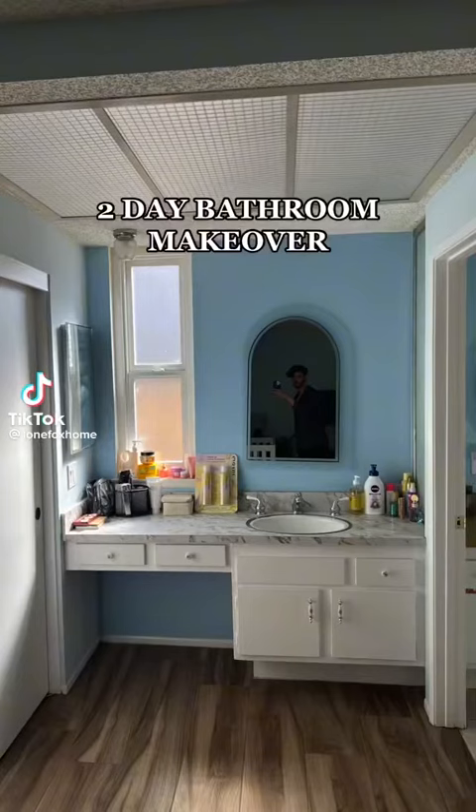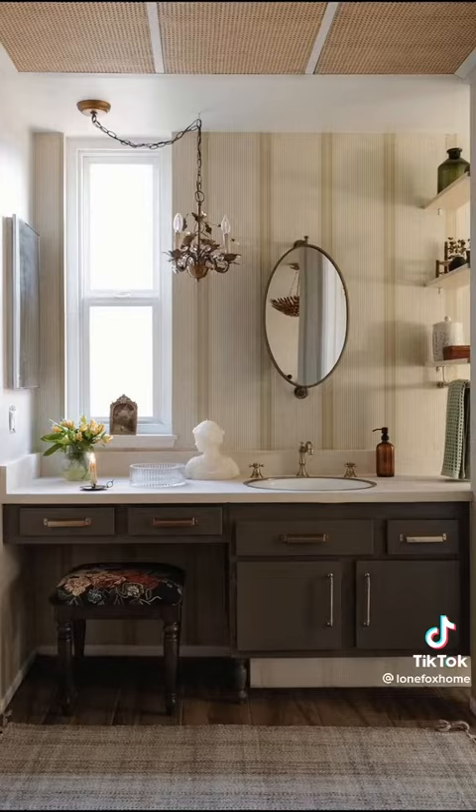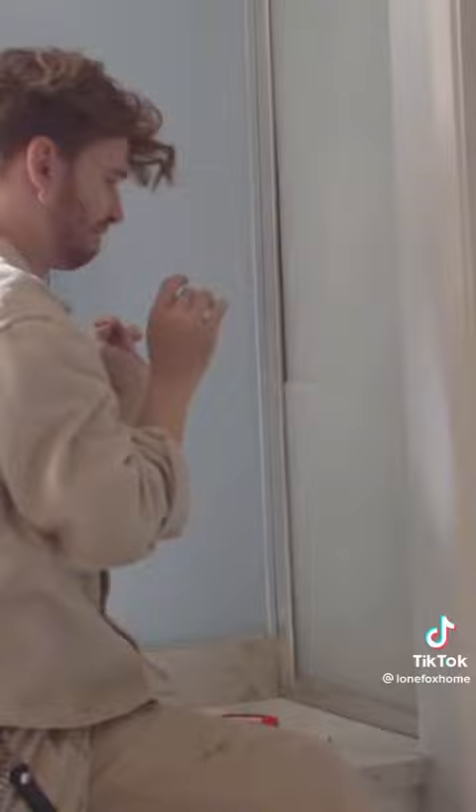This two-day bathroom transformation has some of my favorite DIYs I've ever done, including these countertops and the inset rattan lights in the ceiling. I'm just obsessed. But look how odd this bathroom was — it actually had a vanity in the bedroom, and it transferred into the bathroom area as well, but we were going to make this work for the couple.